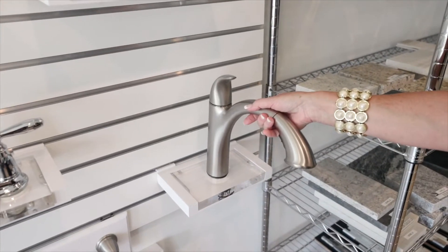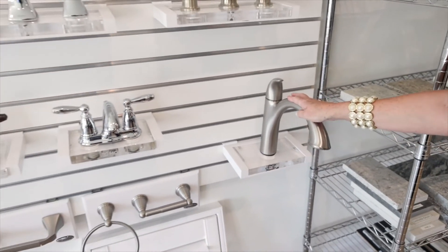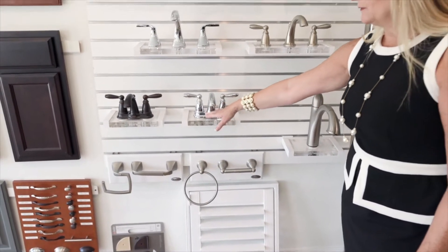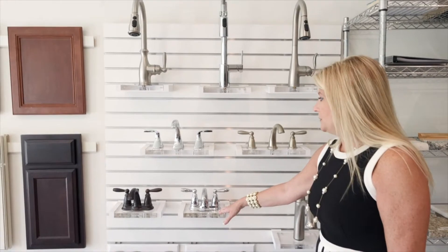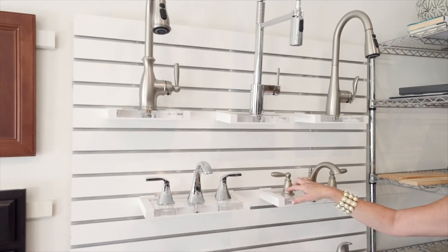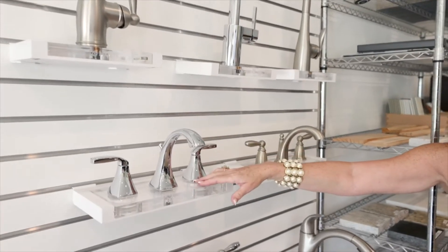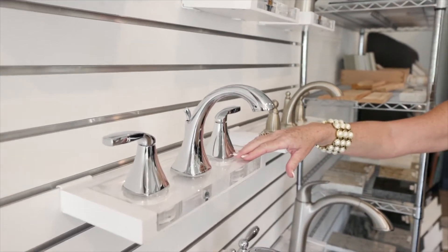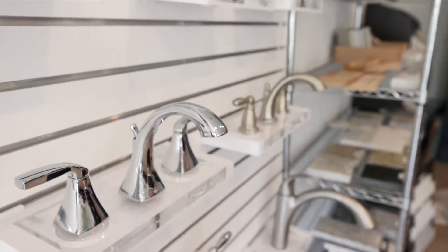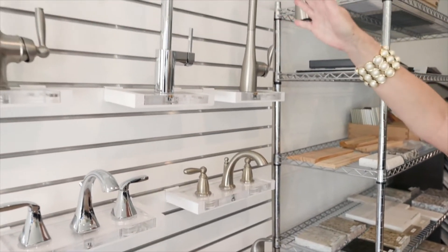The standard kitchen faucet comes in chrome — the shiny chrome. This would be the standard faucet in all your bathrooms as well. From there you can upgrade to an 8-inch widespread in the Brantford collection, or move up to an elevated collection in the Voss. We also have all of our upgraded kitchen faucets here.